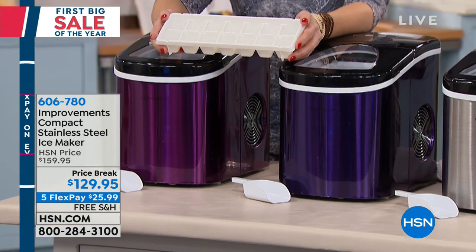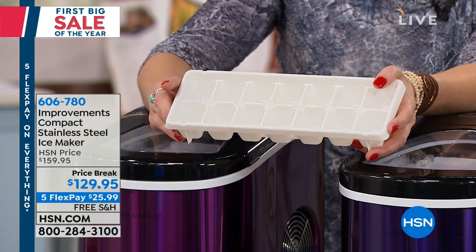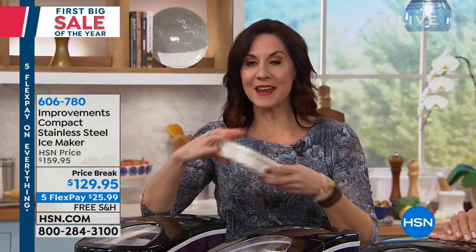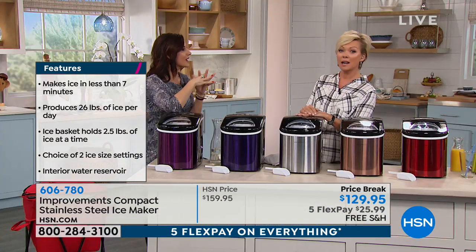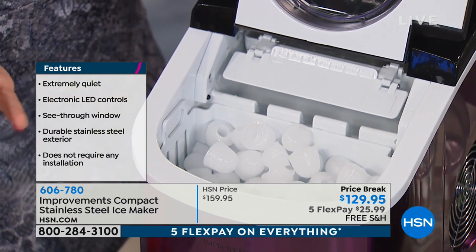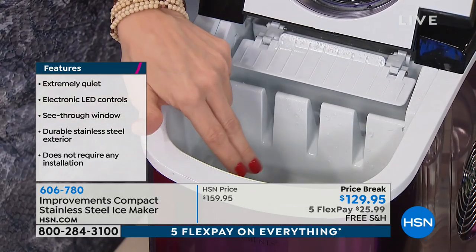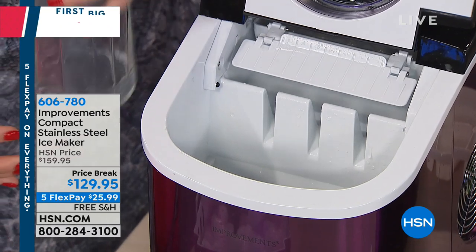Your refrigerator ice maker takes three and a half hours for a tray of ice. This takes seven minutes. Friends who've had this for over a year are using their refrigerator's water filter less because they're making ice here — another way to save money. You can use tap water or filtered water, whatever you prefer. When it comes home, just plug it in, fill the reservoir — it holds up to a gallon — and you're set for a long time before needing to add more water.